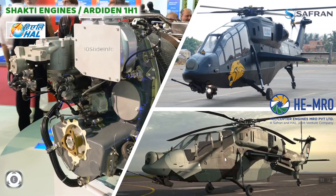The Shakti engine features a remarkably compact modular architecture. The gas generator includes two centrifugal stages attached to a reverse-flow combustion chamber, a single-stage gas-generator turbine, and a two-stage power turbine. This design ensures that the engine remains very cost-effective, particularly in terms of maintenance and cost of ownership.